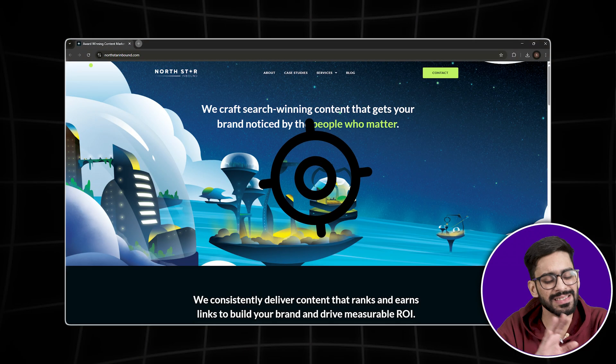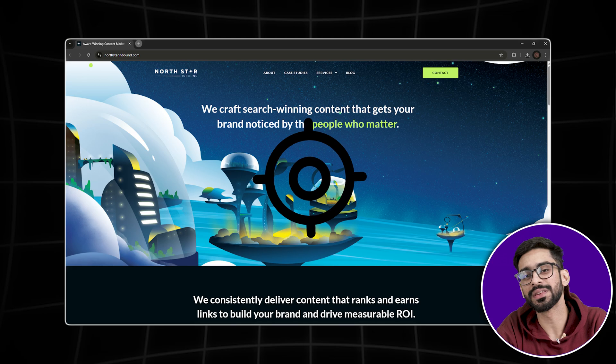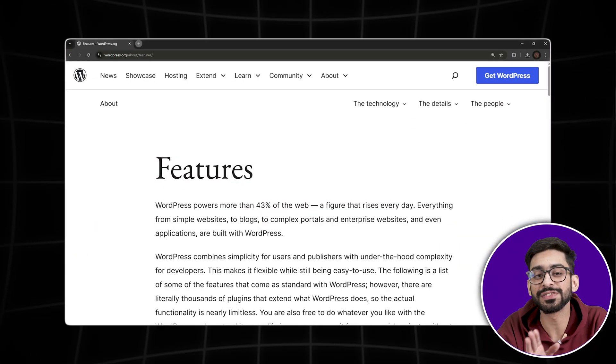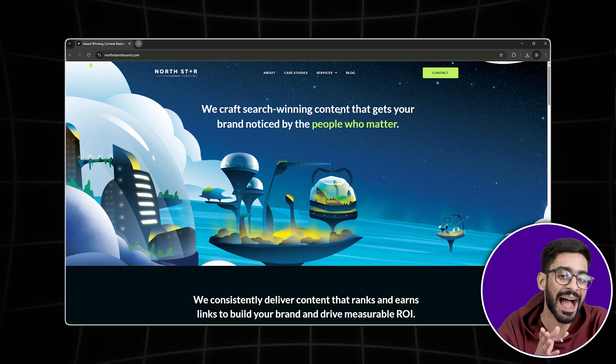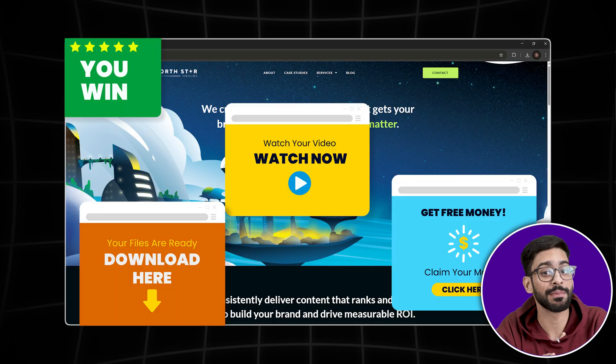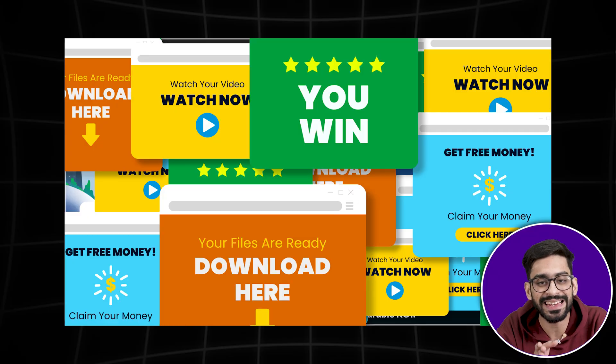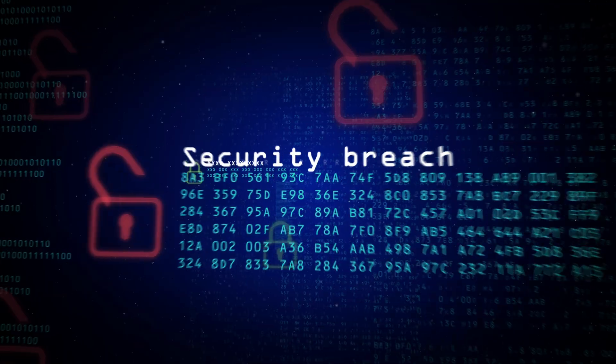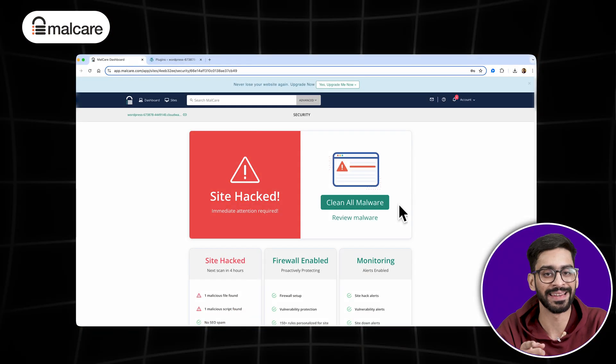Number three: WordPress security is a must. Here's the reality — WordPress is one of the biggest targets for hackers. Not because your site is special, but because WordPress runs 43% of the internet, making it a prime target. Once hackers get in, they can inject spam, steal data, or even turn your site into a phishing hub.